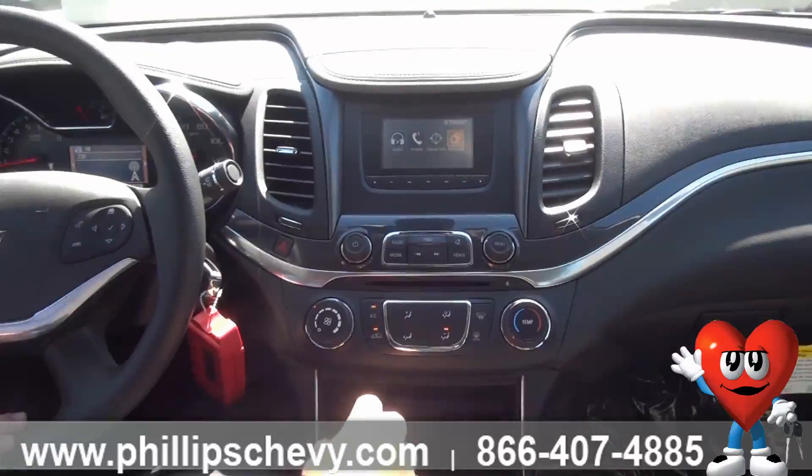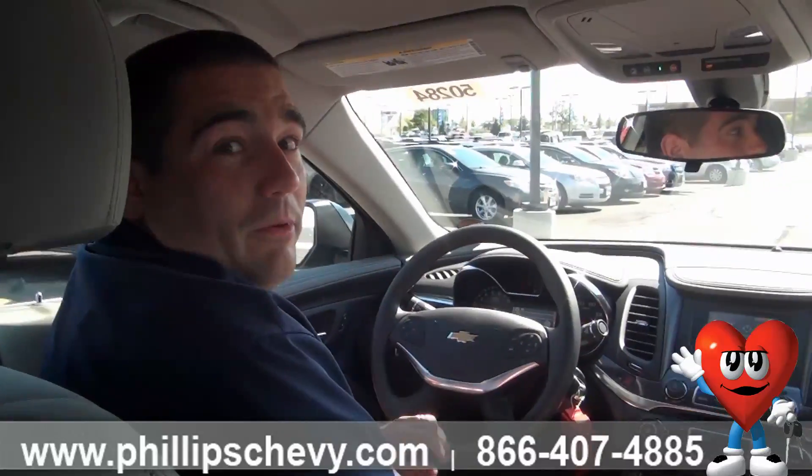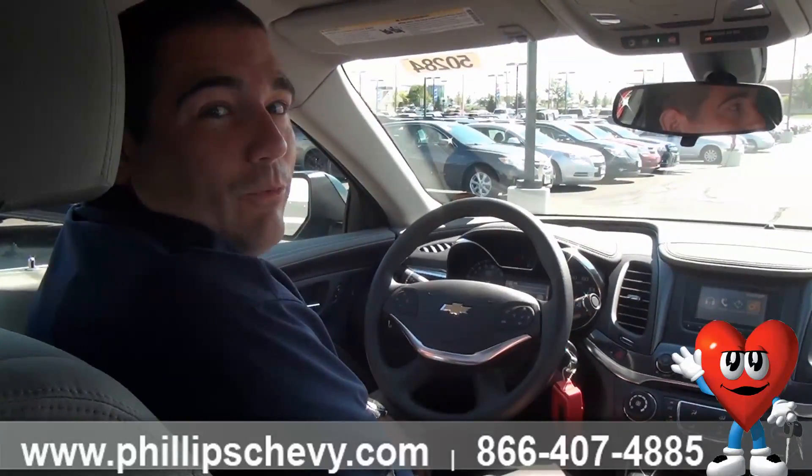If you do have any other questions on that, or if there's anything else you have questions on, feel free to call me anytime. My number is 815-469-2323. Again, I'm Bill Goldrick with Philips Chevy of Frankfurt — thanks for watching.